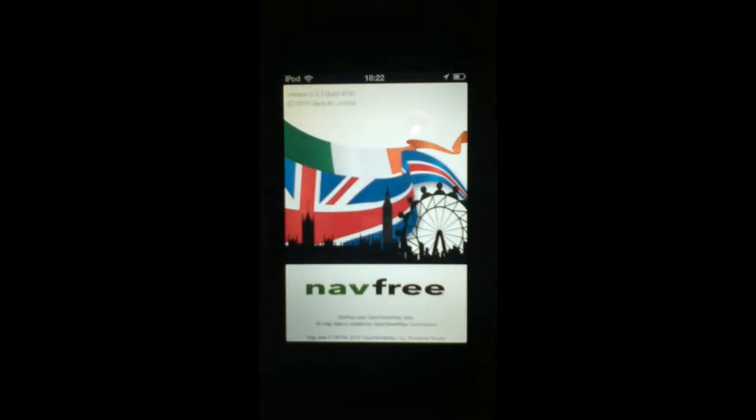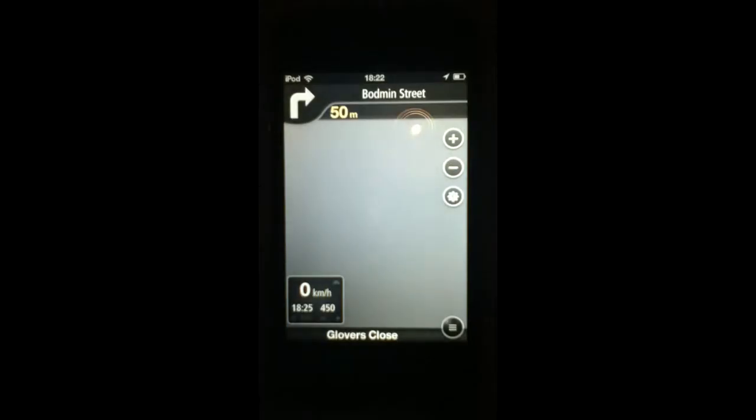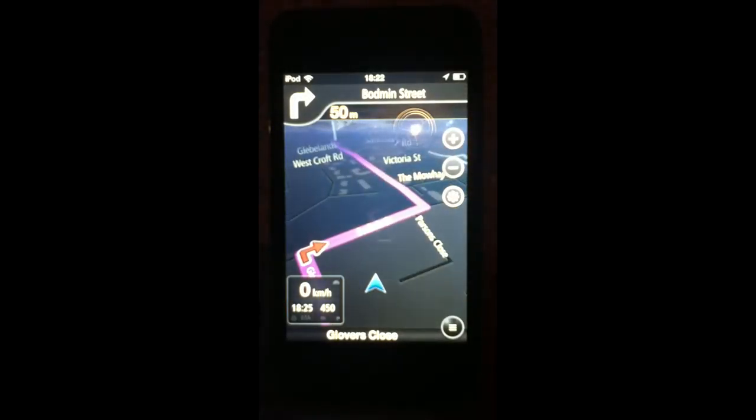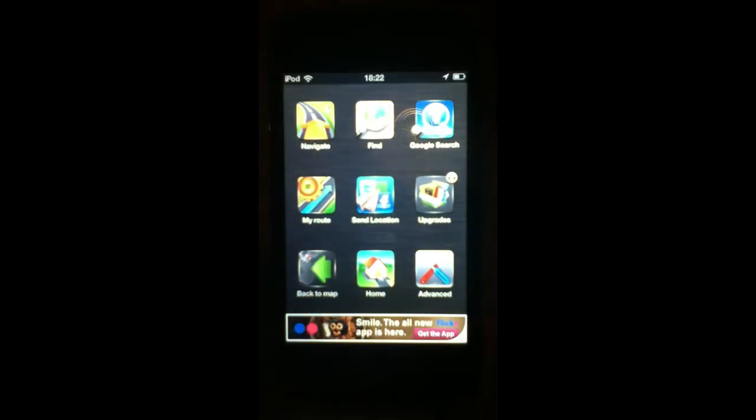This app is completely free, just get it off the app store. You can get it anywhere in England I think, but yeah this is a very good app and I'll show you how to work it and review it.